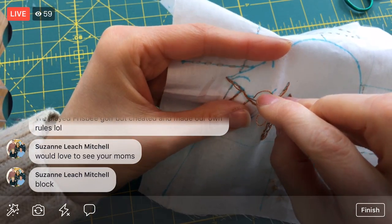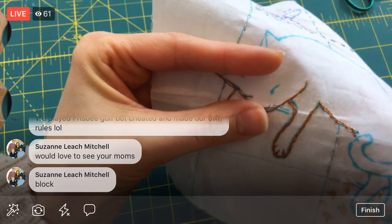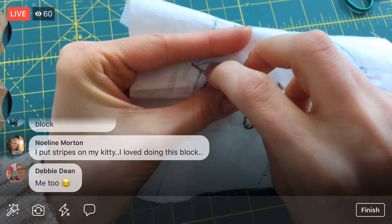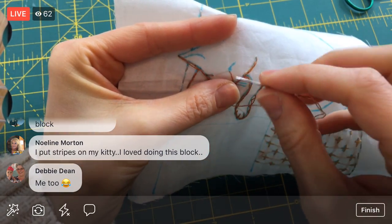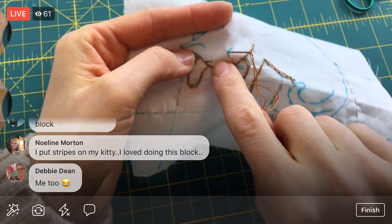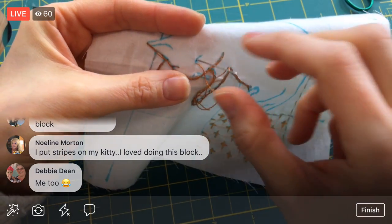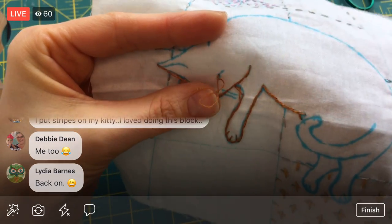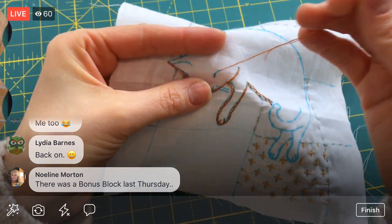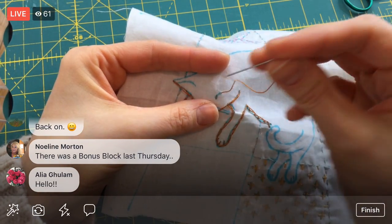Next time I'm at my parents I'll grab a picture of my mom's block — I need to see it again too. I'm putting a long stitch behind it, jumping from one eye to the other. You might ultimately be able to see this thread through, but not enough to make me care to do each eye separately.